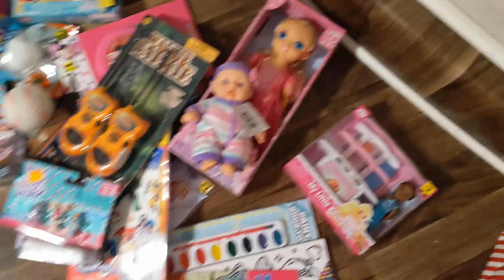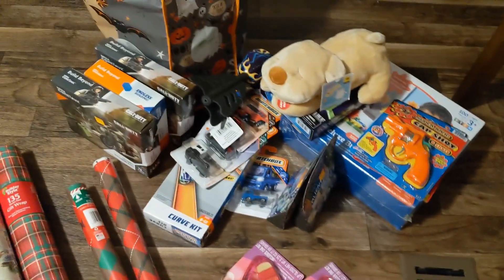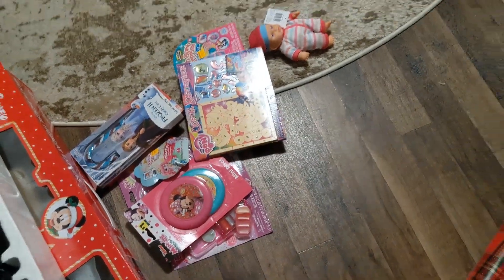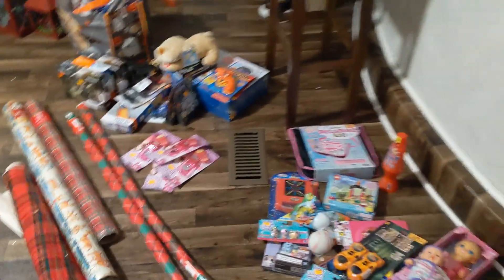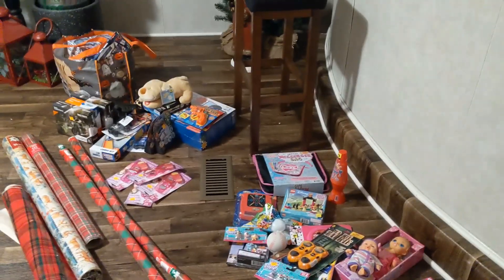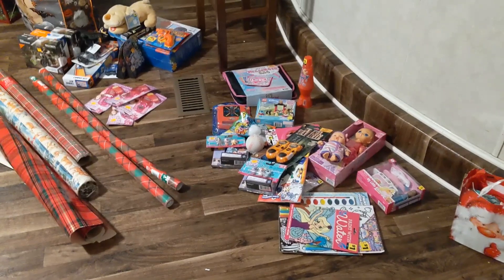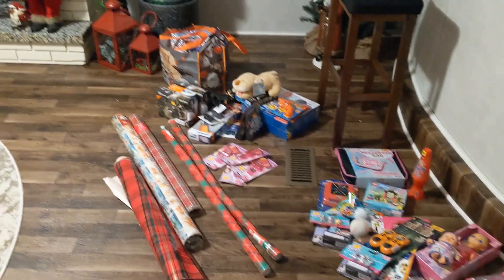There's some fun stuff for little girls, little boys, some crafty things, play makeup, Hot Wheels, even Legos, stuff like that. I just wanted to update you guys that I have been saving these — I don't remember exactly when I found them, probably about eight months now — and now they are finally going to get a good home.